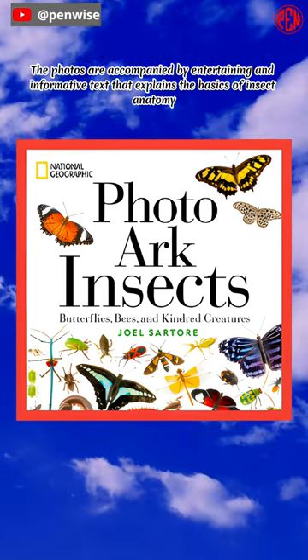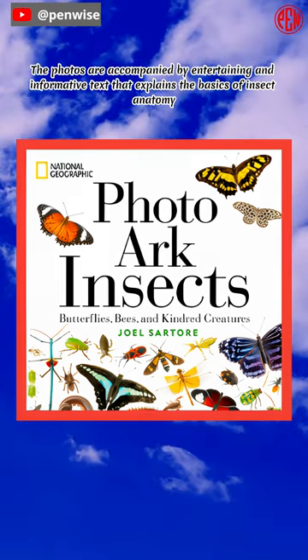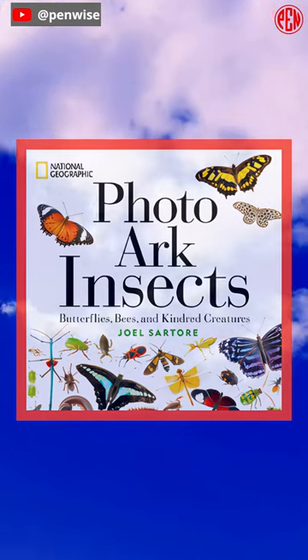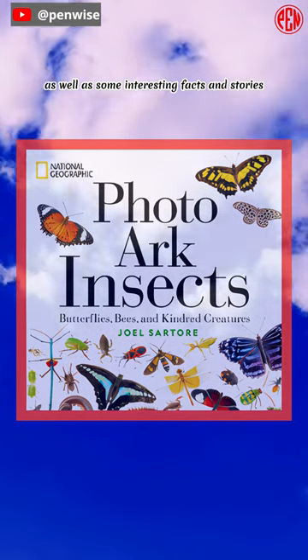The photos are accompanied by entertaining and informative text that explains the basics of insect anatomy, behavior, and ecology, as well as some interesting facts and stories.